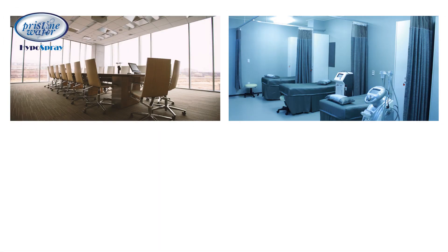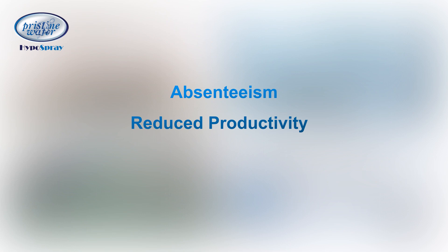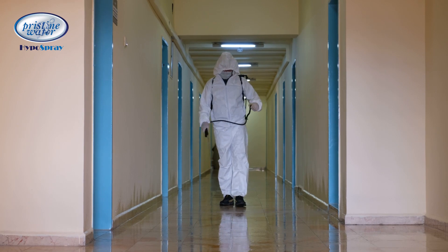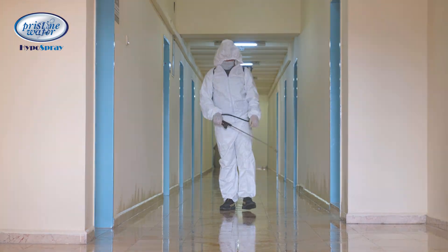Infections at offices, hospitals and educational institutions not only cause absenteeism and a loss in productivity, but also put the health of its team members at risk. To prevent this, it is recommended to disinfect and sanitize the living and working spaces by spraying an effective disinfectant.